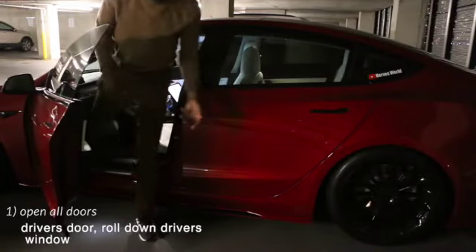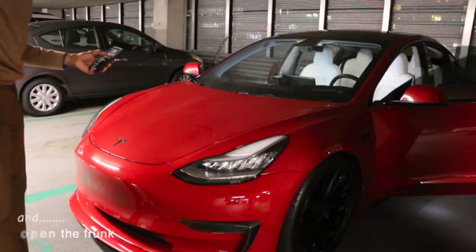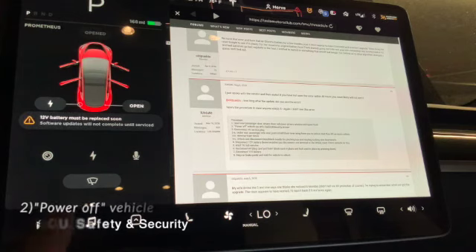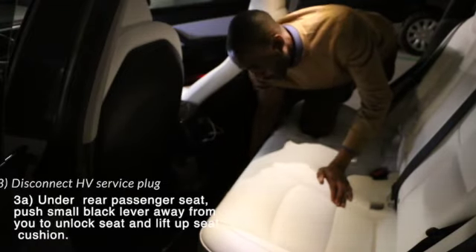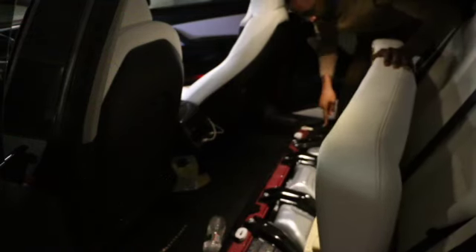Step one: open the doors. Next step is powering off the car. Click on Safety and Security, then Power Off, and hit Power Off. Next we need to go under the seat. You feel the latch right over here and you push it away from you — here and here — and that shows you the underside of the seat.